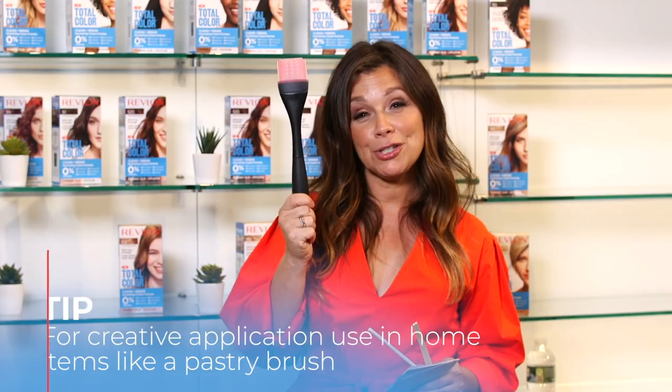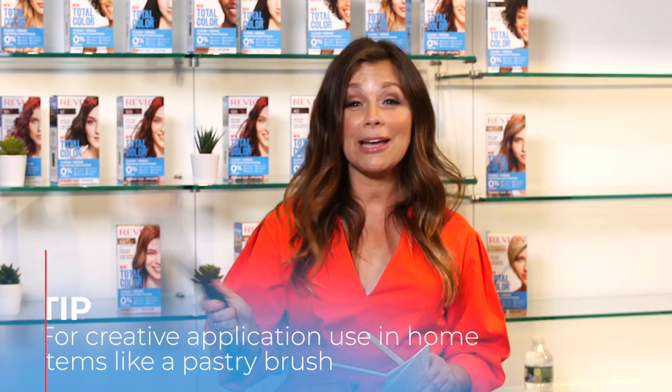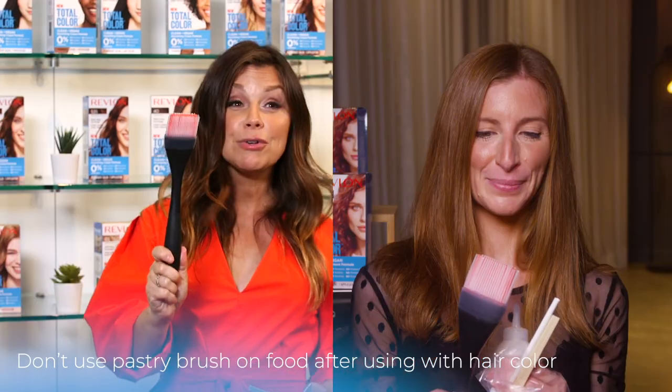Everyone has always told Jess her hair is beautiful, so there's no reason to change the whole color. Greta shares a creative DIY application for Jess. On her cart: a brush, chopsticks, and a straw. This is for everyone at home who wanted to do something creative but thought they didn't have salon tools. A pastry brush works really well on hair.